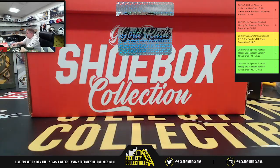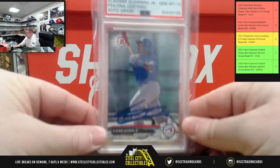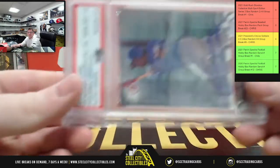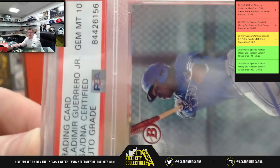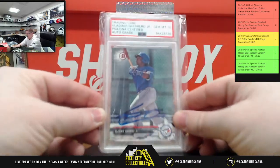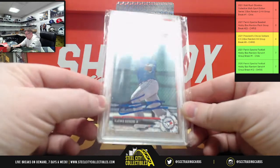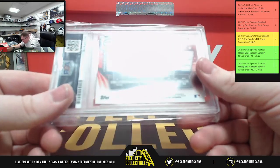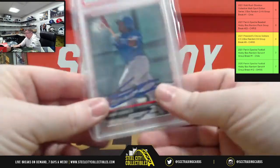And lastly, Vladimir Guerrero Jr. with a Gem Mint 10 on the autograph. It's PSA DNA certified on the autograph, and it is a 2017 Bowman training card. Guerrero Jr. on the list.